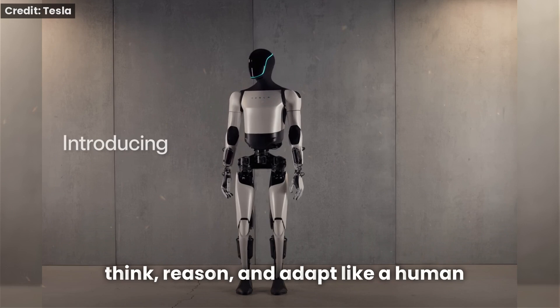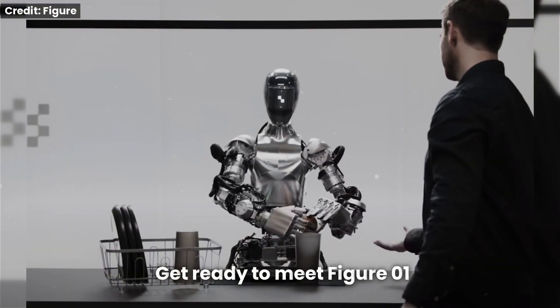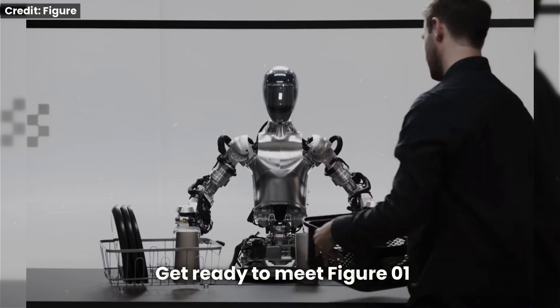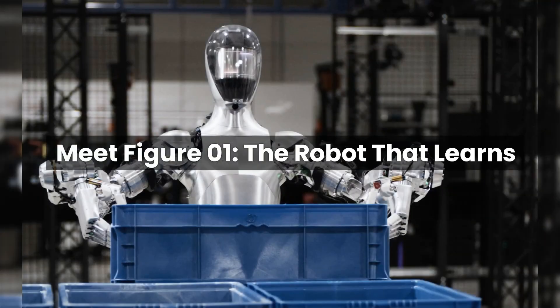Are we talking about AGI robots? Get ready to meet Figure Zero One, OpenAI's groundbreaking humanoid robot that's taking us one step closer to the reality of AGI — artificial general intelligence. Meet Figure Zero One, the robot that learns.